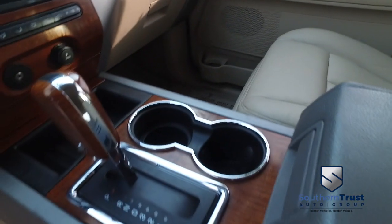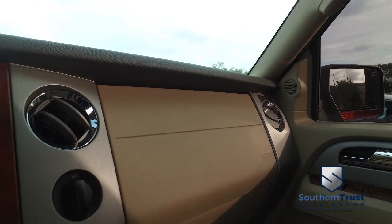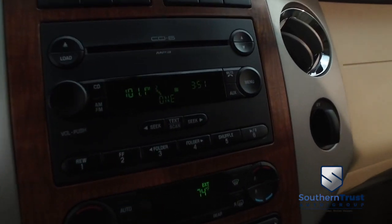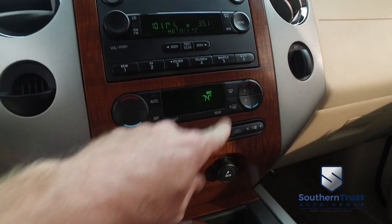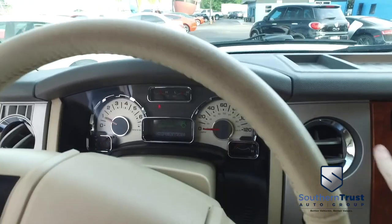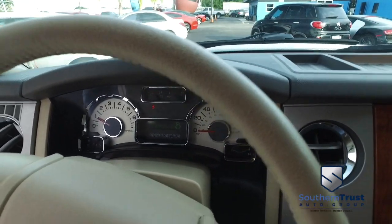Look at that beautiful power leather seating with memory — looks good, feels good, smells good. You've also got beautiful polished wood grain with a wood grain shifter and elbow-deep storage. Let's check out your state-of-the-art six-disc CD/MP3 Bluetooth satellite stereo system. You've got super cold dual climate control blowing out arctic air, and your multi-function steering wheel with cruise control.